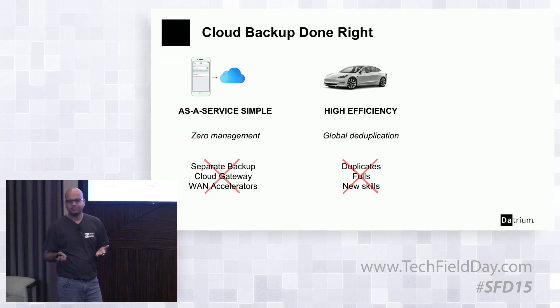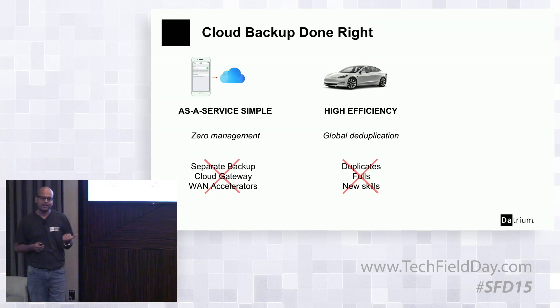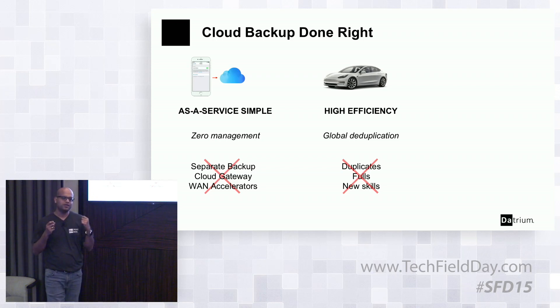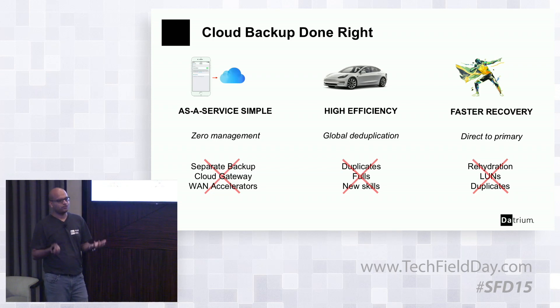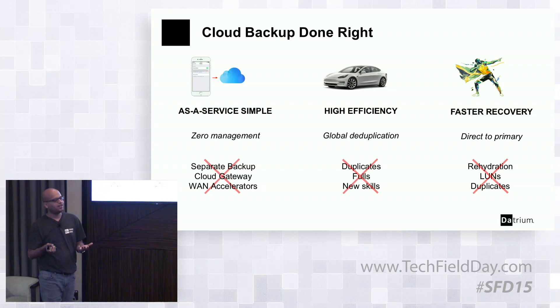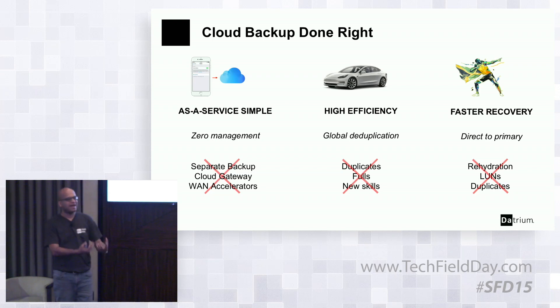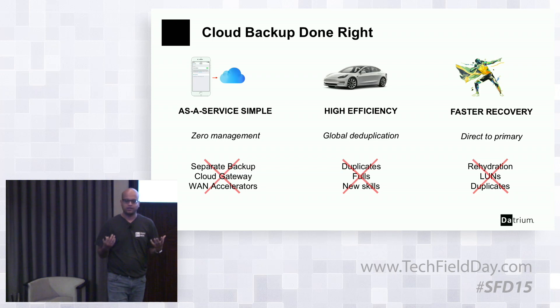With global deduplication, no duplicates should ever hit the cloud. There should be no full transfers — transfers should be forever incremental. From an operational expense standpoint, customers should not need to learn any new skills. We want to help regular enterprises get to the cloud simply. For faster recovery, we want a platform that takes you from cloud straight to a primary production system where you can restart your VMs instead of restoring them — no rehydration problems. We'll soon add guest file restore, so egress costs are low and you never transfer duplicates, making transfers as fast as possible.